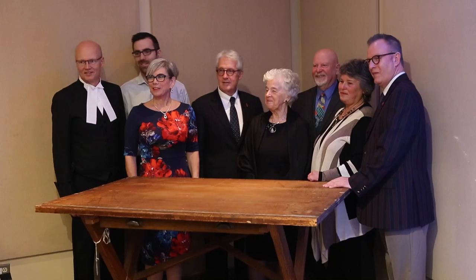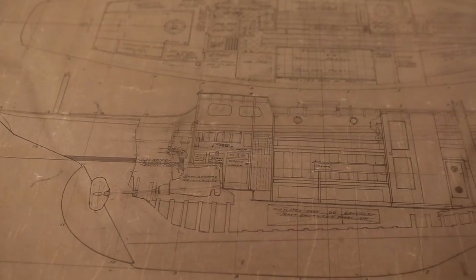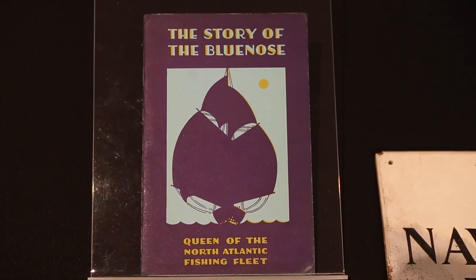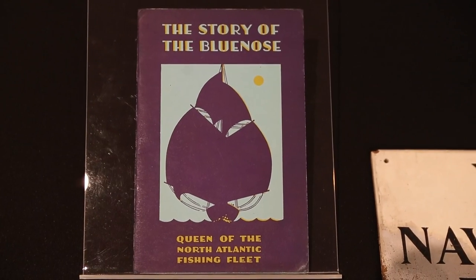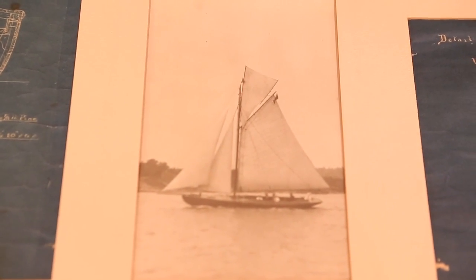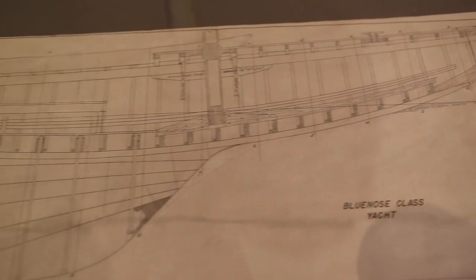We're delighted to have his descendants, some of whom are from Nova Scotia and others living in other parts of the country. They made the decision to give this collection to the National Museum on behalf of Canadians, so that future generations will be able to understand, visit, and come face to face with the objects of William James Roue's life.